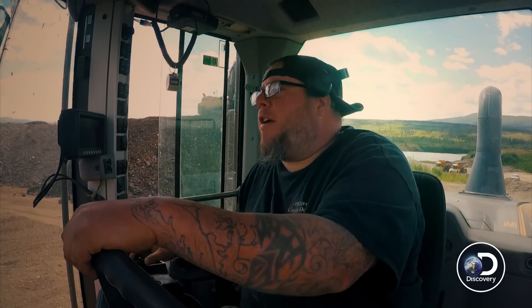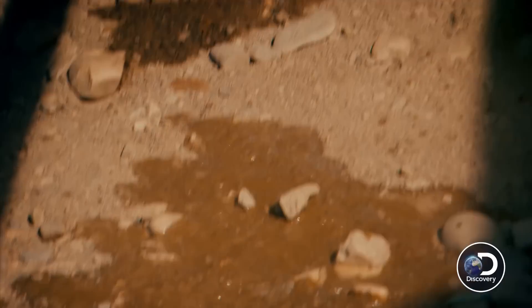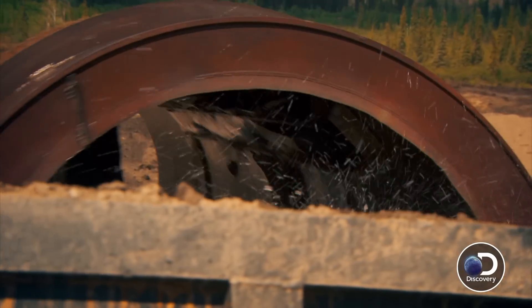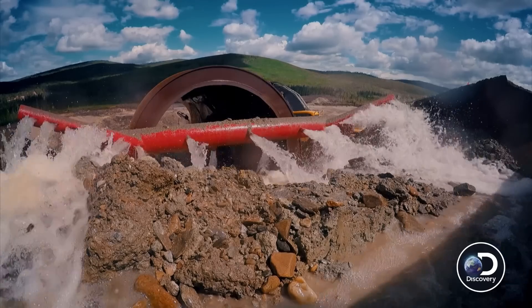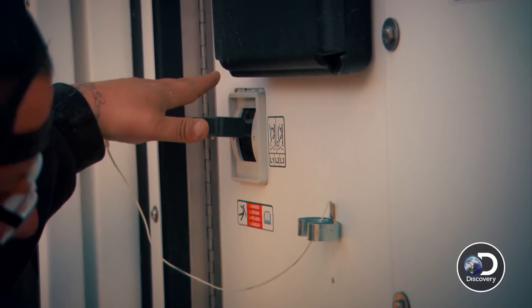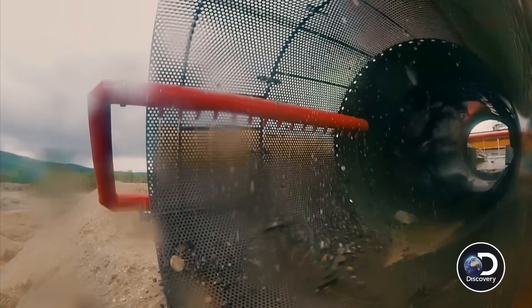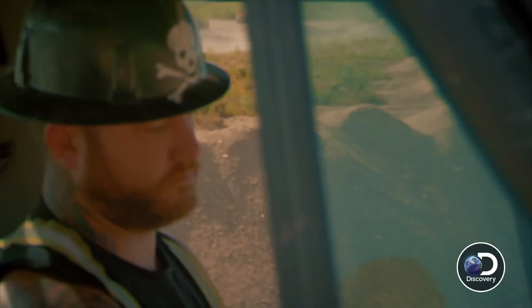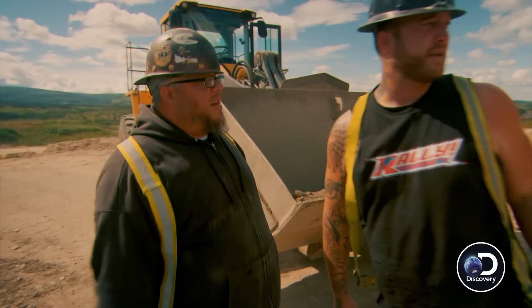What the — now what's going on? It's spraying water. Rick, you got a copy, Rick? It's built up in that pre-wash. I'm going to shut it down. What do we got going on? Let's look at it.